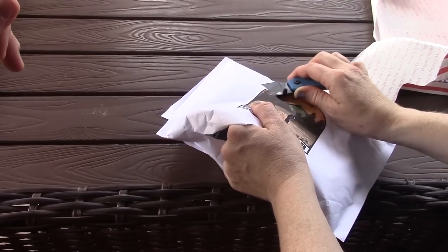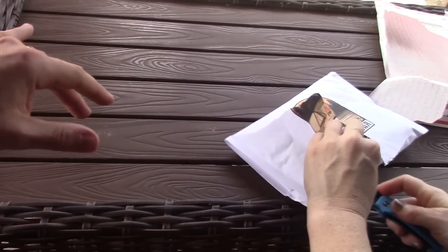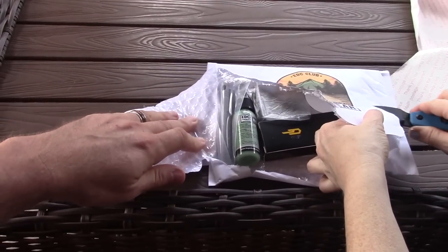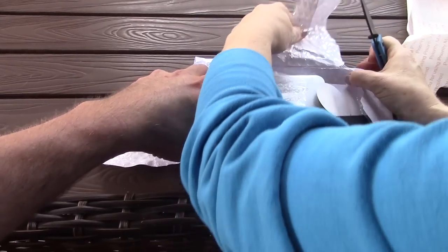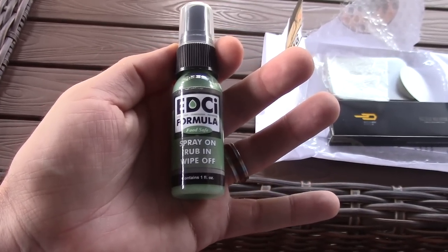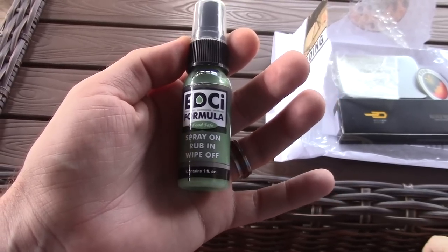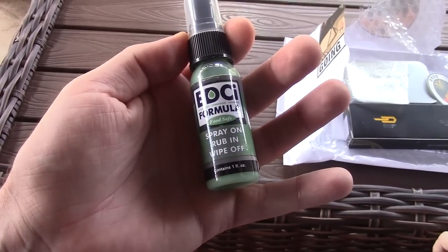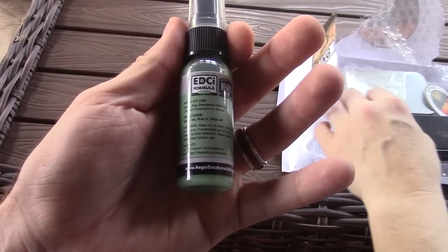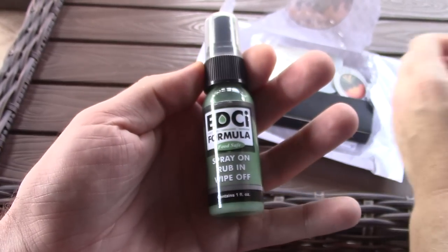I've seen this logo before. Oh, there's a knife in there - I see a box. I see a Best Tech logo, I see an EDCI logo. Whoa, seriously! You guys, this is a good one - make sure to get the August 2021 EDC club. See our videos on EDCI formula if you're a fan of knives or any kind of gear - stuff with usable steel. You need EDCI, this is the best stuff.